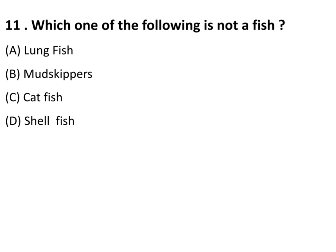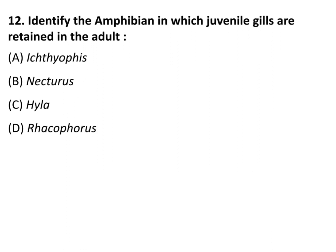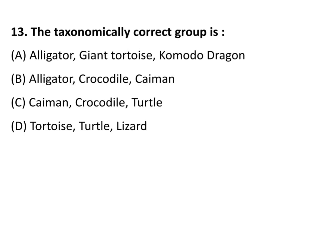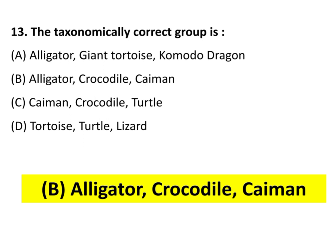Question 11: Which one of the following is not a fish? The answer is Shellfish. Question 12: Identify the amphibian in which juvenile gills are retained in the adult. The answer is option B: Necturus. Question 13: The taxonomically correct group is option B: Alligator, Crocodile, and Gavial — they all belong to one group.